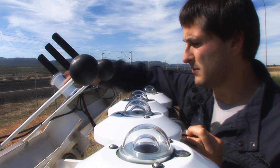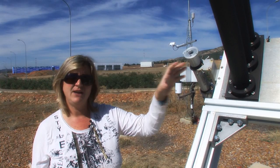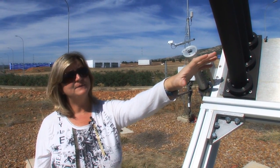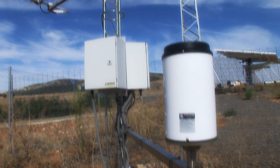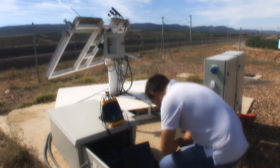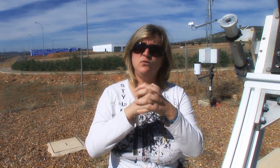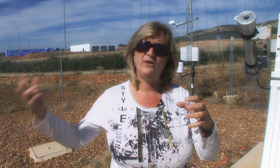CPV is mostly sensitive to direct radiation, and we want to perform monitoring of all the solar resource on the site. With this pyrheliometer, we can measure the direct radiation. With these spectroradiometers, we measure the influence of the spectrum. Together with wind and thermal sensors, we can determine the influence of meteorological data on production. With all this data together, we can analyze it and develop a model for prediction of production.